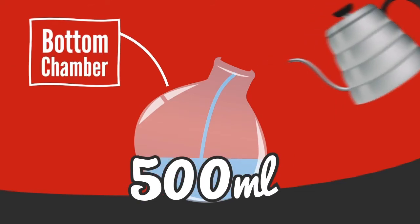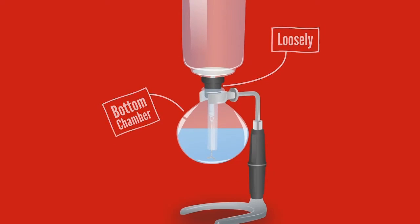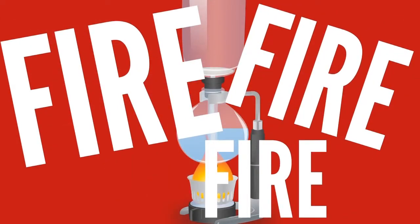Pour 500ml of water into the bottom chamber and place the top funnel loosely in place. Also put the burner ready under your siphon. Now it's time to light the burner. Fire!